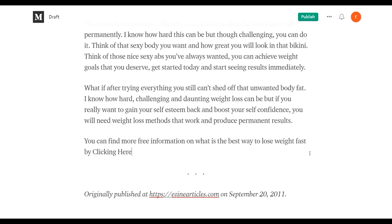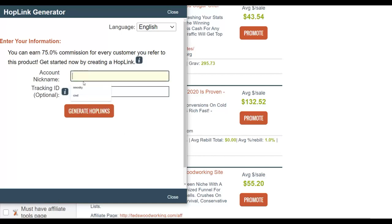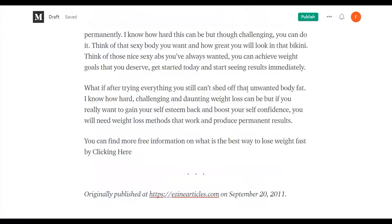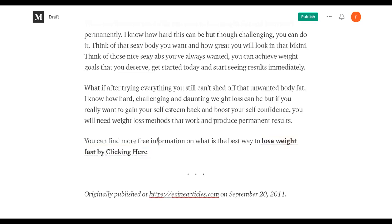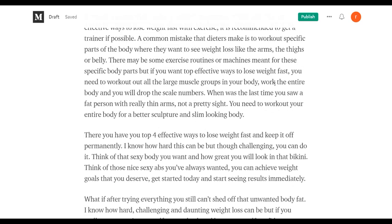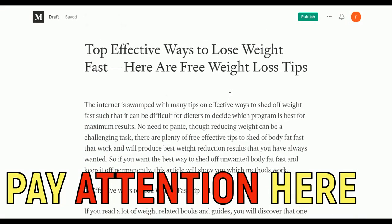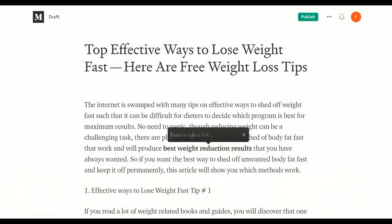Go back to the ClickBank affiliate marketplace, click promote, get your affiliate link, copy it, and go back to your article on Medium. Select the call-to-action text, click the link button, and paste your affiliate link. Make it bold so it stands out from the article. Include your affiliate links multiple times throughout the article so anyone reading it can go back to your affiliate offer.